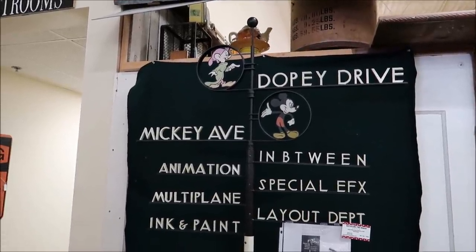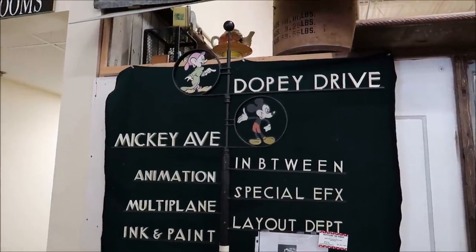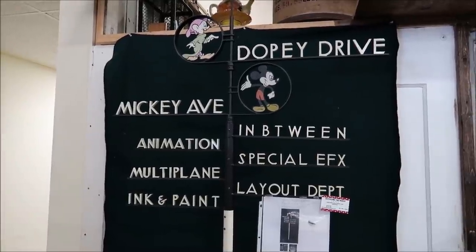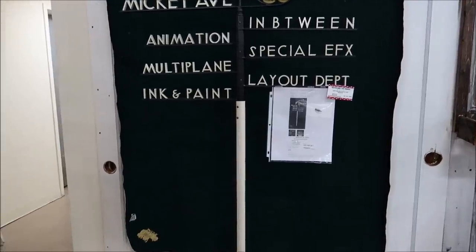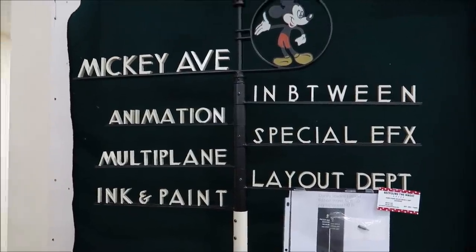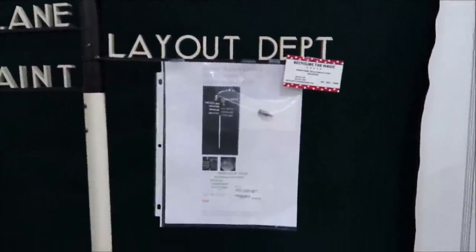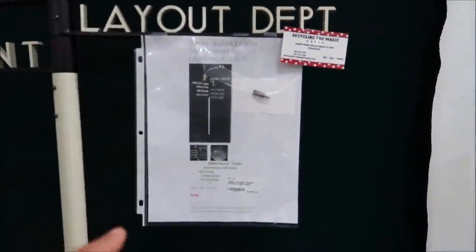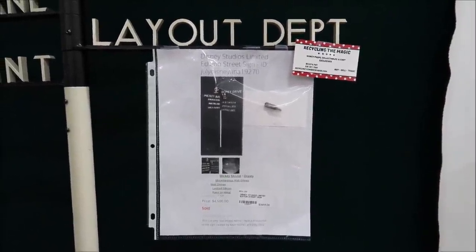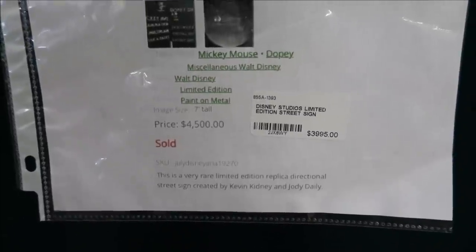The first thing that caught my eye is this Disney Studios limited edition street sign. Look at that — Dopey Drive up top, Mickey Avenue in between, with Special Effects and Animation. It's actually very big. I think this is a replica of the sign, kind of like a collector's item, but I like this a lot — I would love to have this in my house. They're selling it for just about $4,000; last time it sold for $4,500. It was created by Kevin Kidney and Jody Daly.